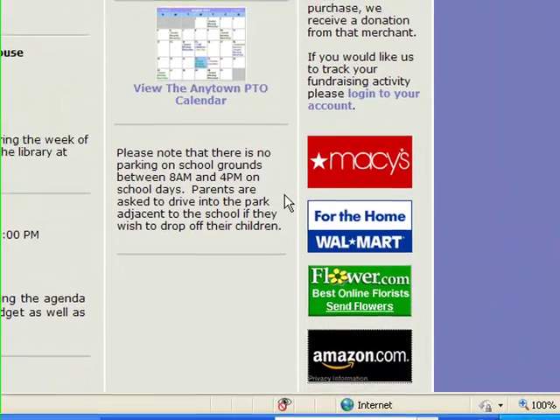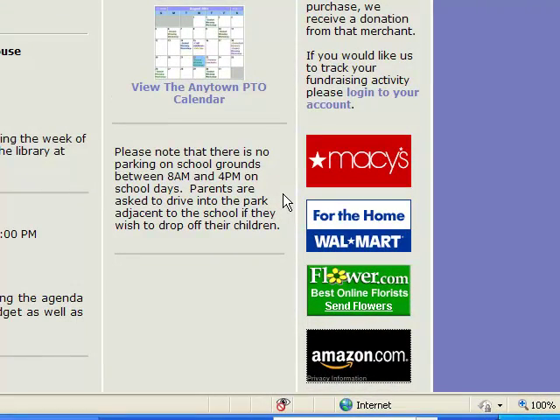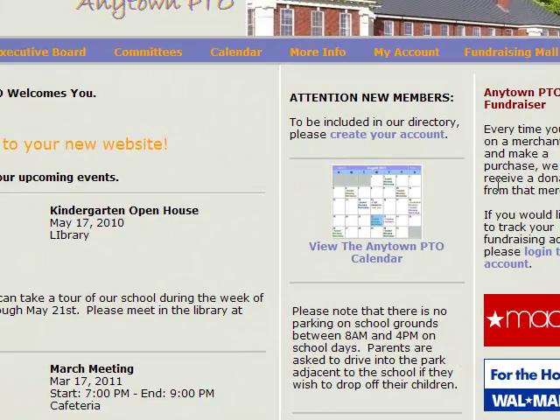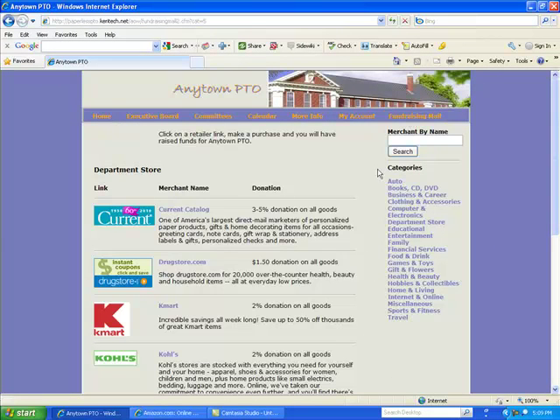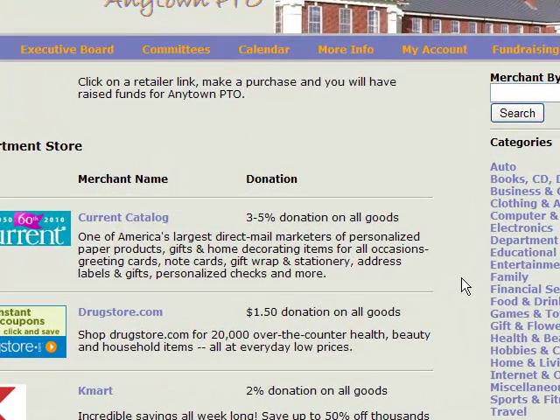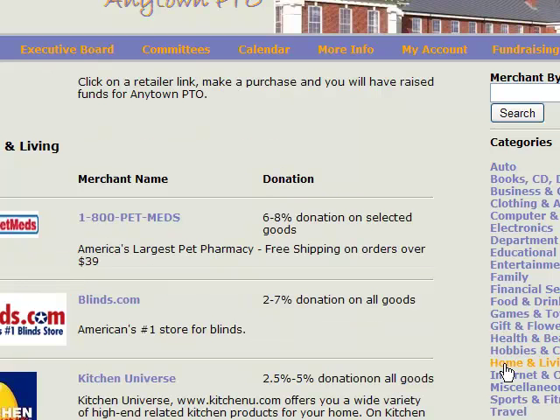Displayed on the homepage and on several other pages of each website are what we call the featured merchants, and you are able to select who you would like to include among the featured merchants. If you wanted to see the rest of the merchants that were not part of the featured group, you could click on the fundraising mall and see each merchant listed with who they are, a description of what they sell, and the actual donation that goes back to your parent-teacher group. They are sorted by category, and you can simply click on any one to see who falls within those categories.